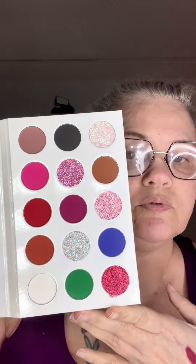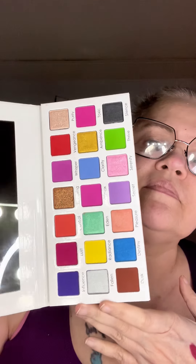I had to get this palette because it already had some glitters in it, and I just thought it was gorgeous — I can't wait to play with these. I will do a test swatch of these shades for you. I think it's gorgeous.